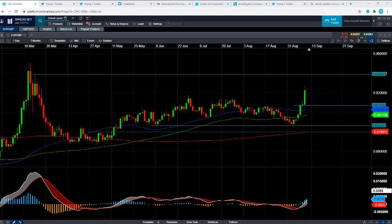Good morning and welcome to the Chart of the Week video with me, David Madden. Today's date is Friday the 11th of September 2020 and the time has just gone 9:15 British summer time. This week's Chart of the Week is Euro/Sterling.